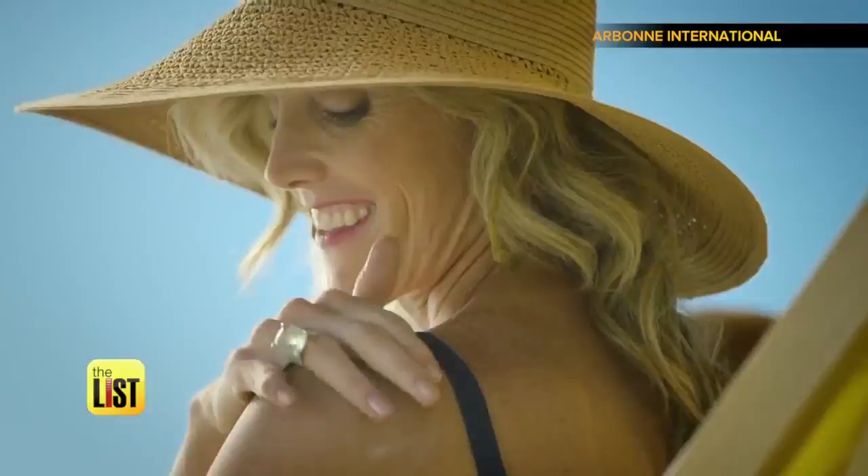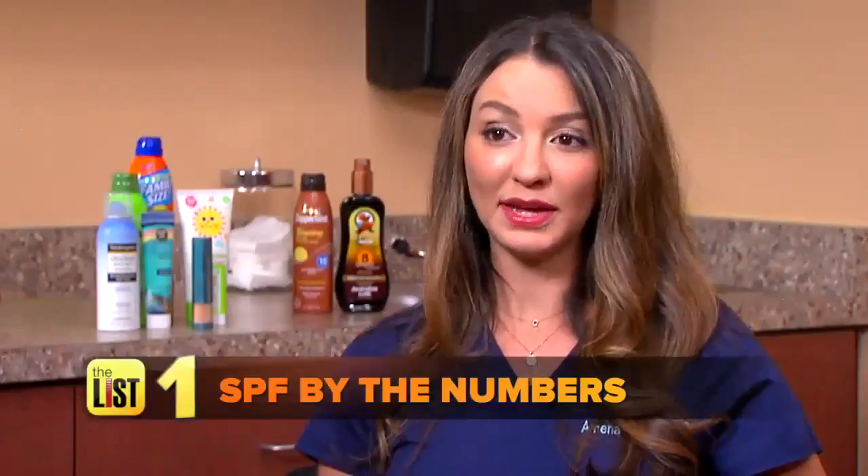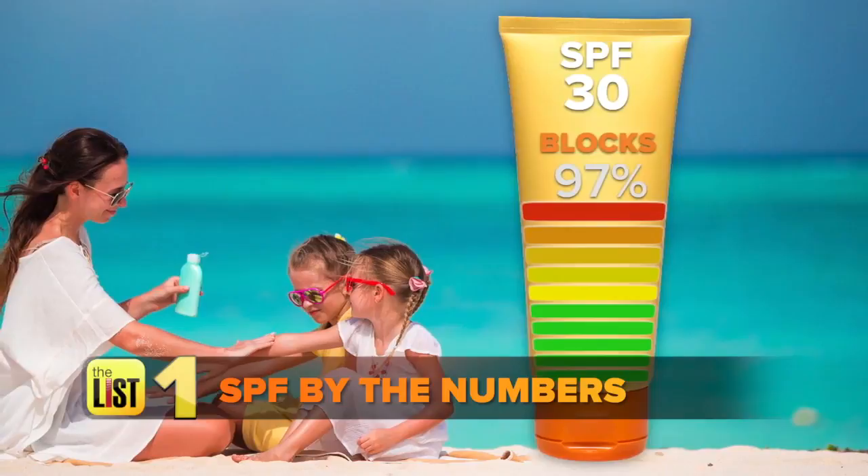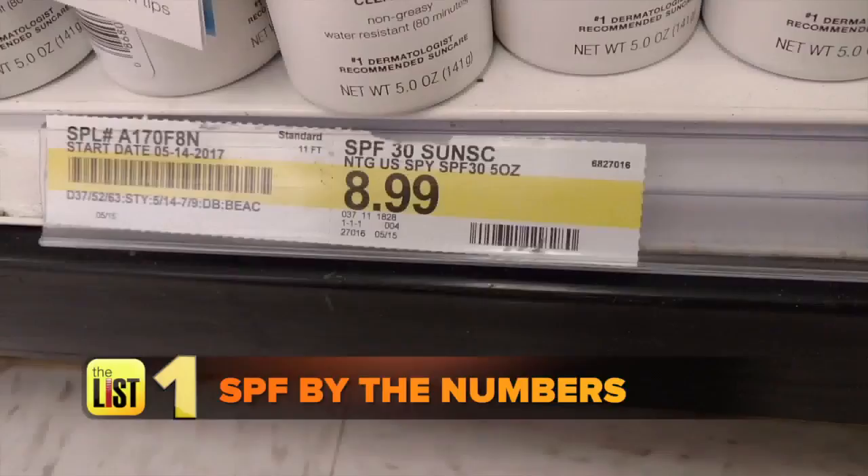First, get the most effective sun protection factor, or SPF. The difference between an SPF 8 and 30 is significant. However, the difference between a 30 and say 100 — you can even find SPF 110 products out there — is marginal. SPF 30 blocks 97% of UVB rays, while SPF 50 blocks 98%, so you can waste your money on the higher stuff, but it's really not going to help you as much.